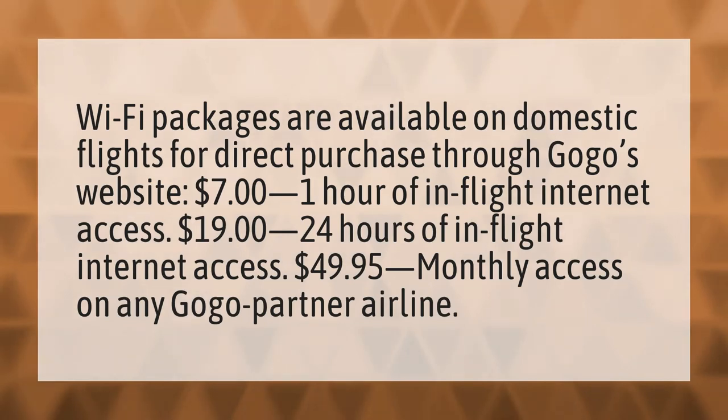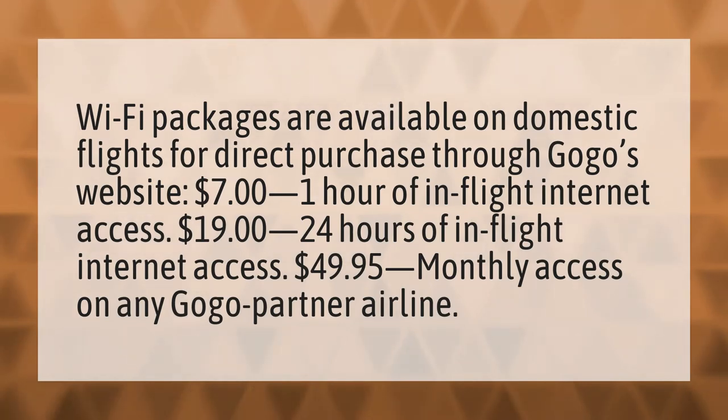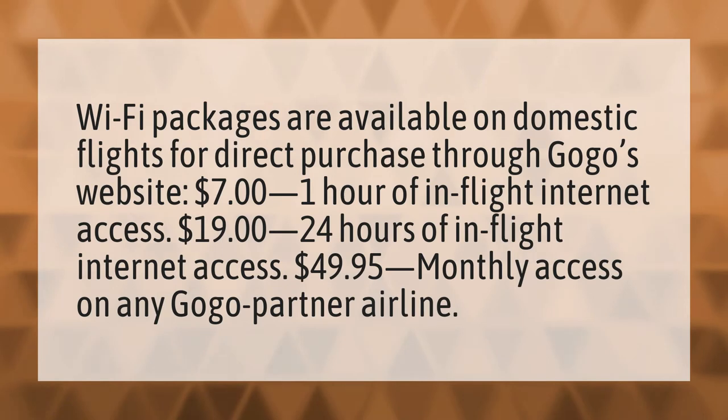Wi-Fi packages are available on domestic flights for direct purchase through GoGo's website. $7.00 for 1 hour of in-flight internet access. $19.00 for 24 hours of in-flight internet access. $49.95 for monthly access on any GoGo partner airline.